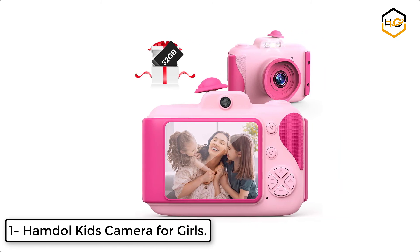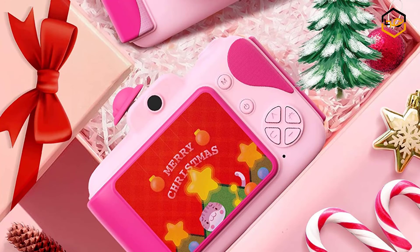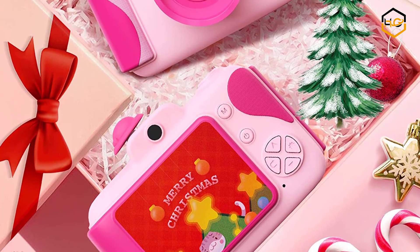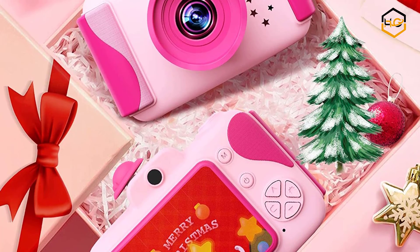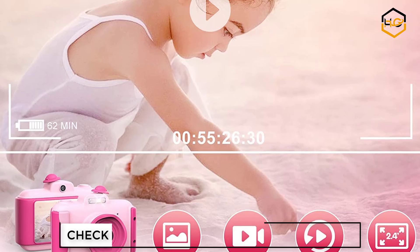At number 1 we have the Hamble Kids Camera for Girls. This kids camera supports 12 languages, 6 different filter effects, 6 special effects, and 10 cute photo stickers. Kids can choose their favorite scene or photo frame before taking a photo.